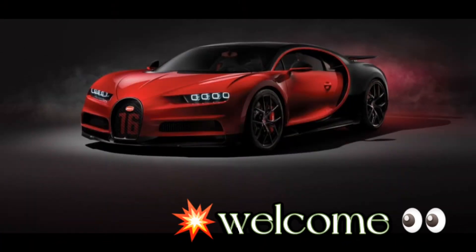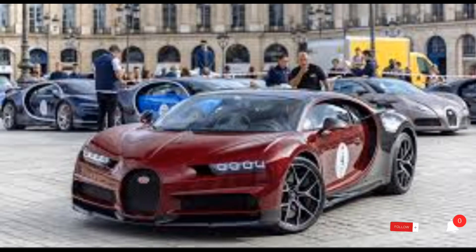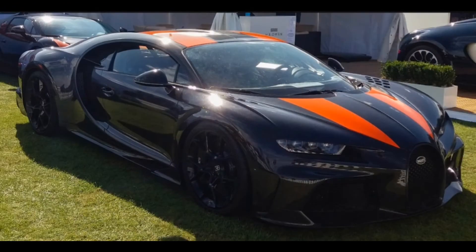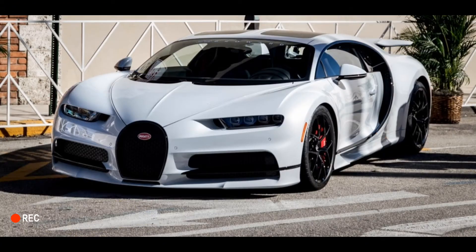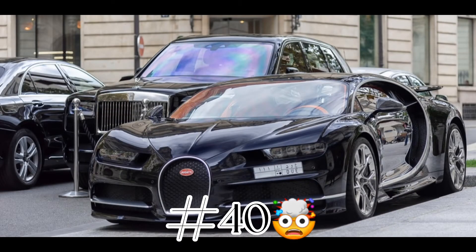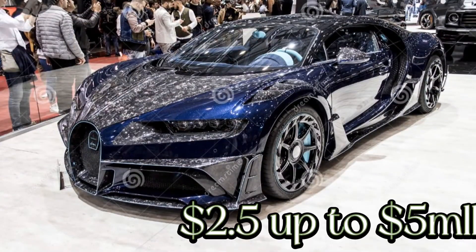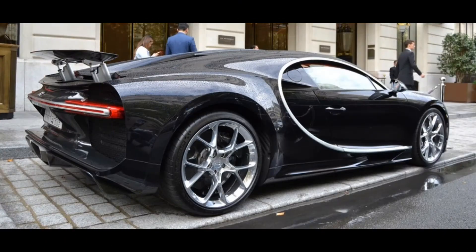Welcome to a new exciting video. On this video we will talk about some important things of the Bugatti Chiron. The Bugatti Chiron is one of the most expensive hyper exotic cars and only 500 units were built. As of today, only 40 units are left to be sold, with an estimated price of 2.5 up to almost 5 million dollars.